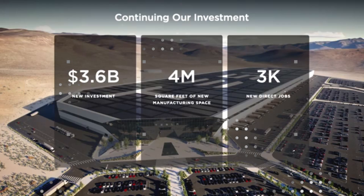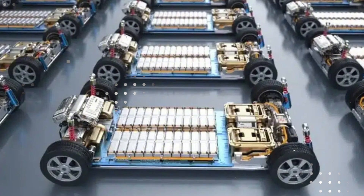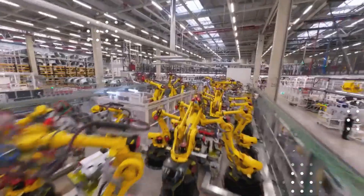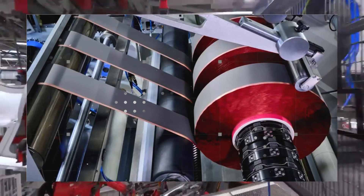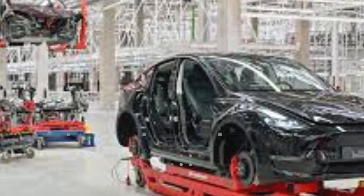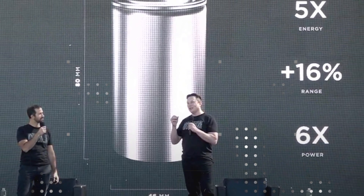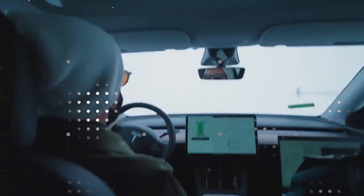In times where every millimeter and gram counts, this achievement is much more than a specification sheet — it's a game changer for automotive engineering. The 700km range with a lighter and more efficient pack makes the driver forget about charging stations for days, without needing to carry a truck battery to achieve this. Everything is more streamlined, efficient, and practical — it's like carrying the range of a tank of fuel in your pocket, only in electric form.